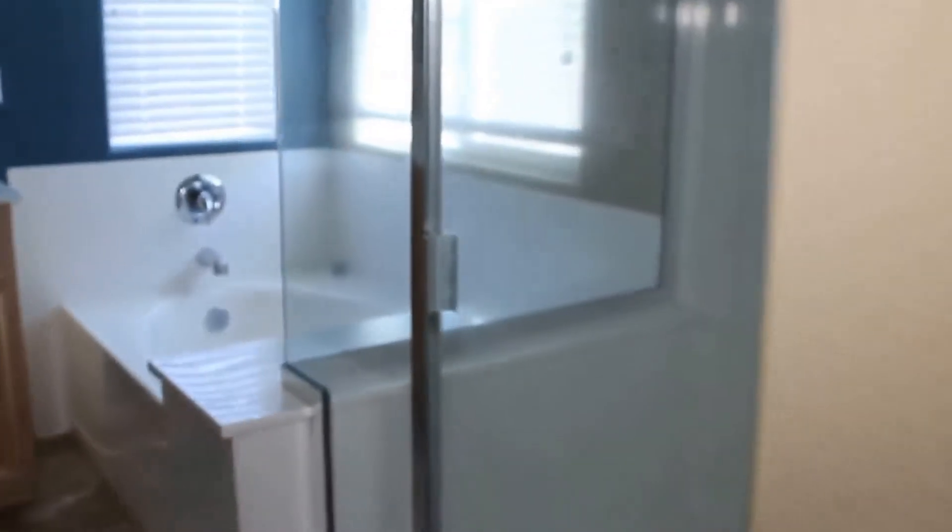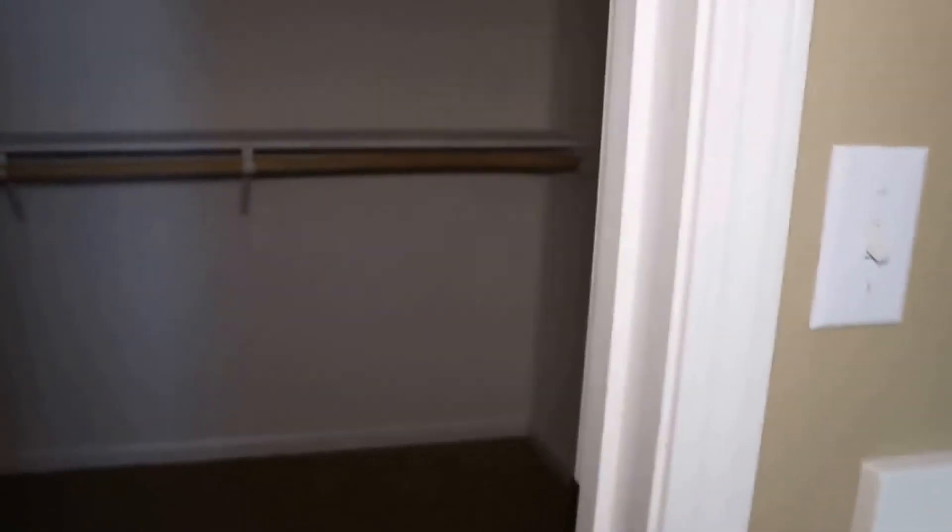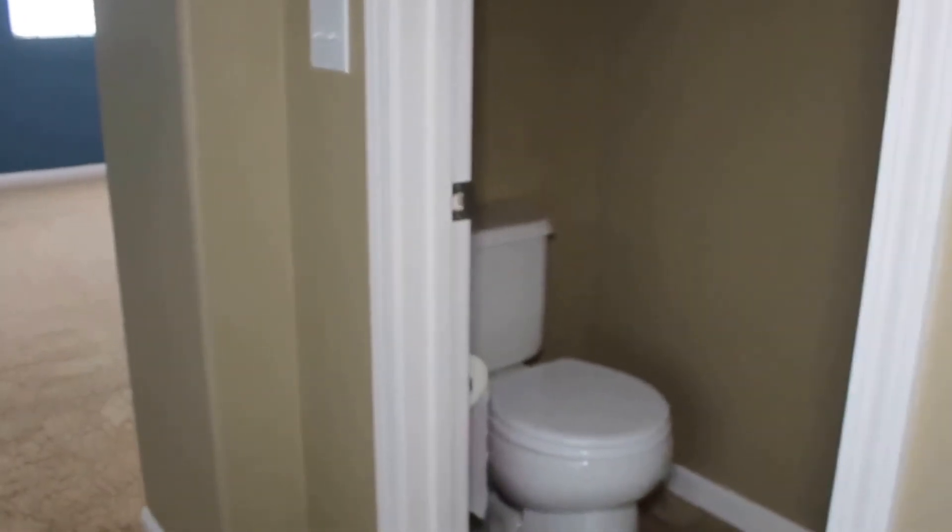In the master bathroom, you've got a separate tub and shower — a nice large soaker tub, double sinks, a nice large walk-in closet that actually goes all the way down and around, and then your toilet room.